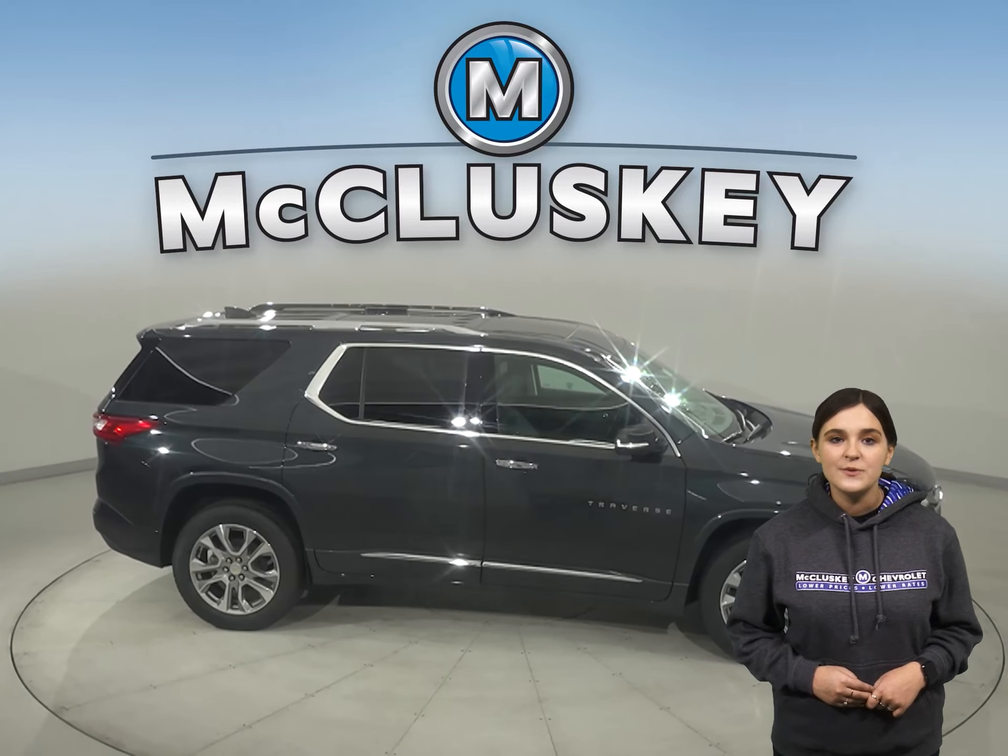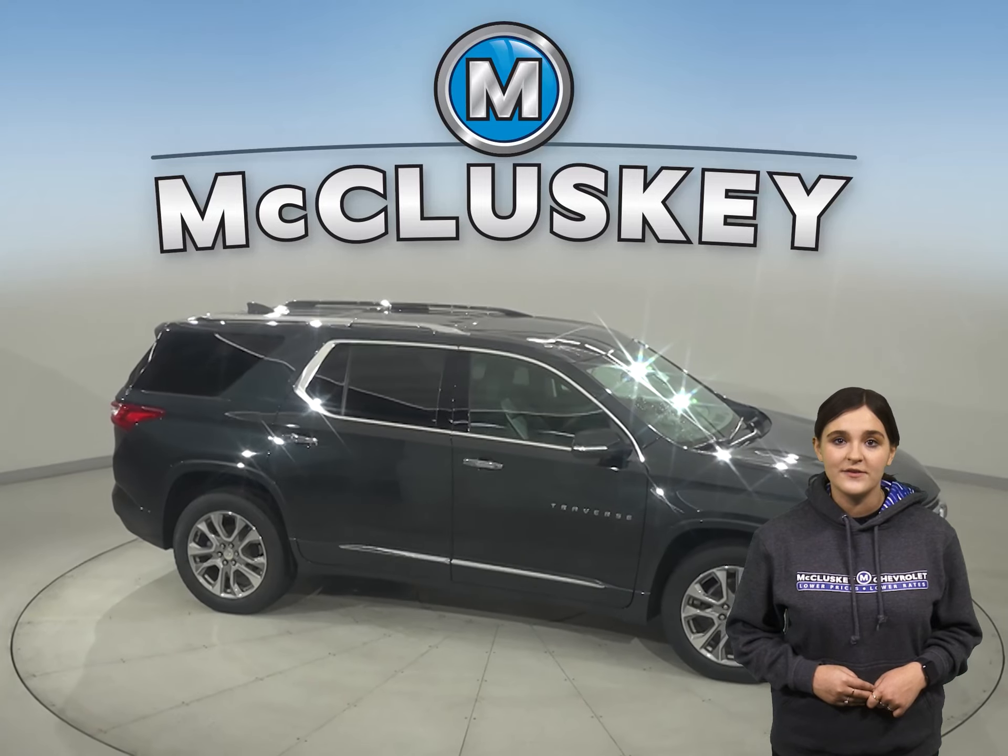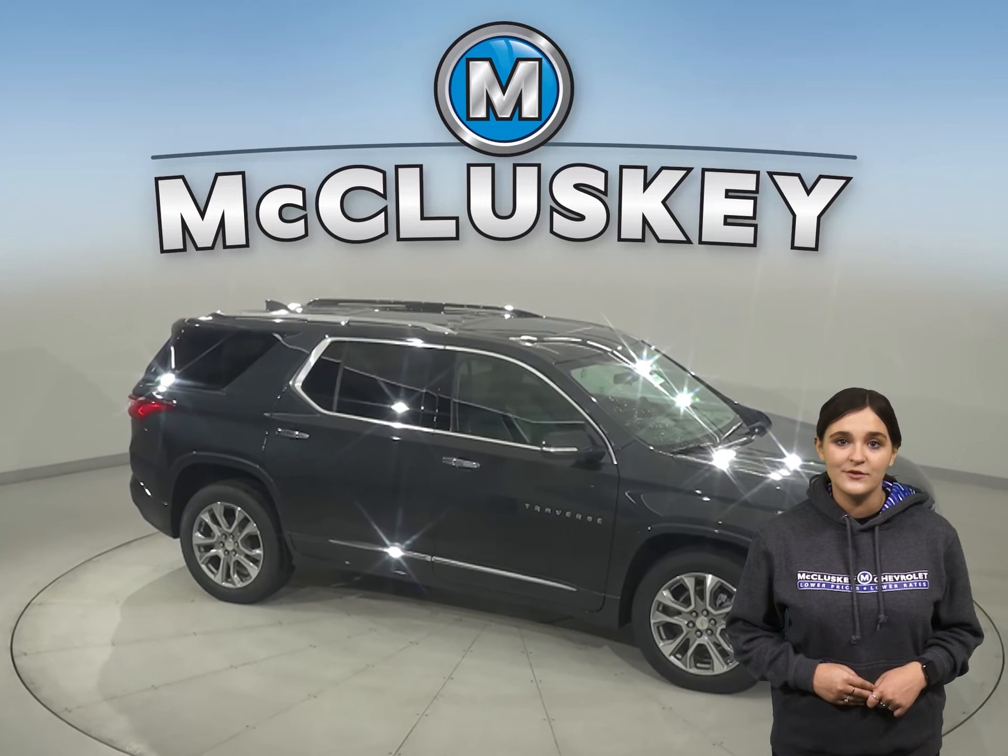Lastly, the 2021 Chevrolet Traverse can tow up to 5,000 pounds, as opposed to the Acadia's 4,000 pounds.